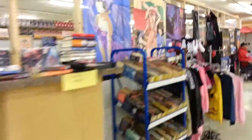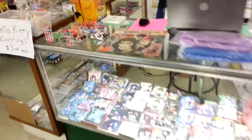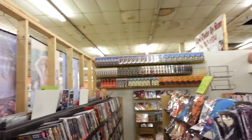manga, wall scrolls, costumes, books, wallets, mouse pads, complete collections, book bags — a little bit of everything.